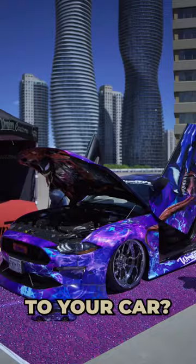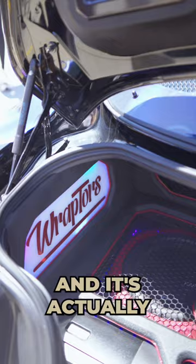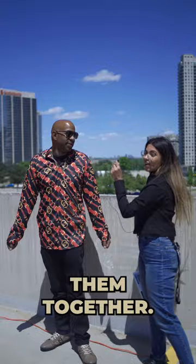What made you do this to your car? We actually took a 2018 Venom Mustang from the dealership — it's actually our third build. We took the theme from the movie and the Venom Mustang and joined them together. Looks pretty cool. Let me know what your thoughts are in the comments below on this car.